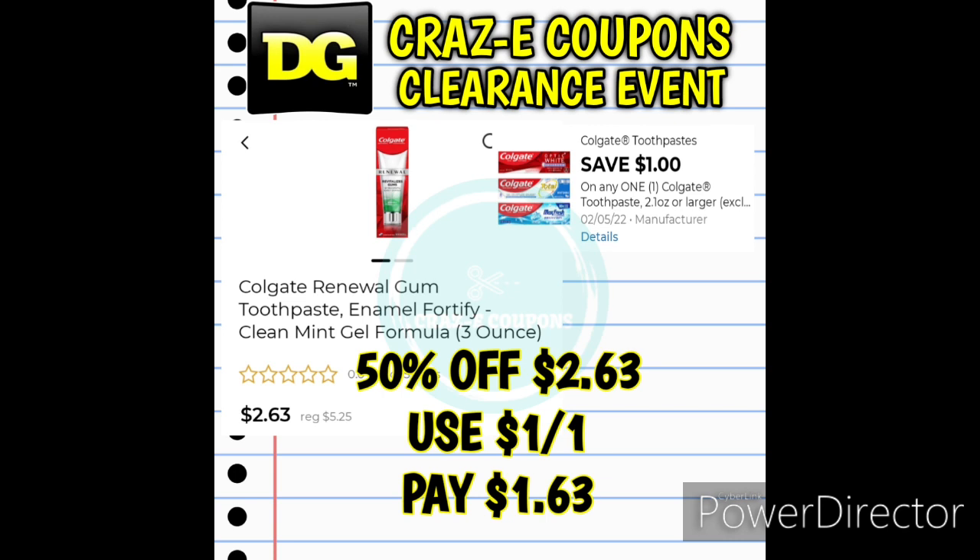Next up we received a new Colgate coupon — $1 off one for the Colgate toothpaste. If you want to pick up the Colgate Renewal Gum Toothpaste, these are normally $7. But during this clearance event they are 50% off at $2.63. Use that $1 off one digital coupon and that's going to be paying $1.63. Great deal if you like this toothpaste.